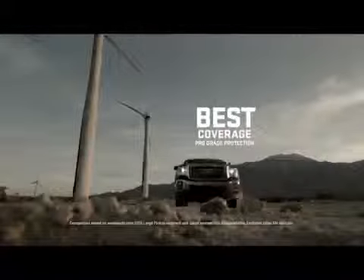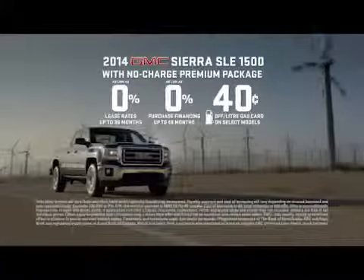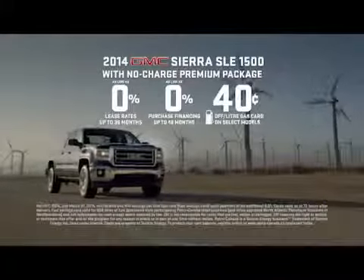All backed by the best coverage available on a pickup. And now during Truck Month, get lease and finance rates as low as 0% on the award-winning 2014 Sierra.